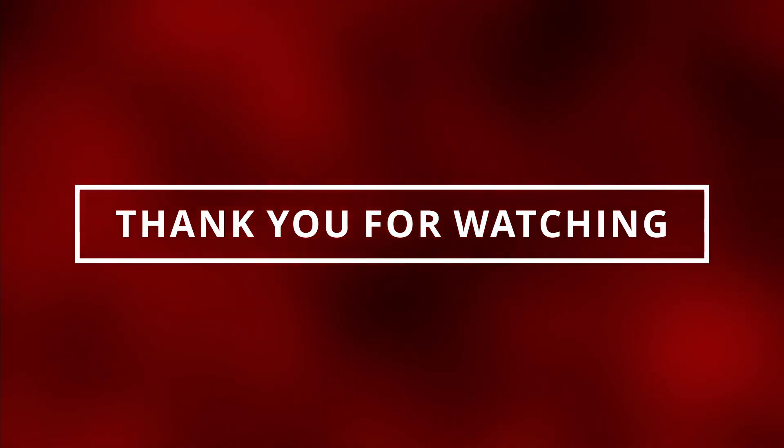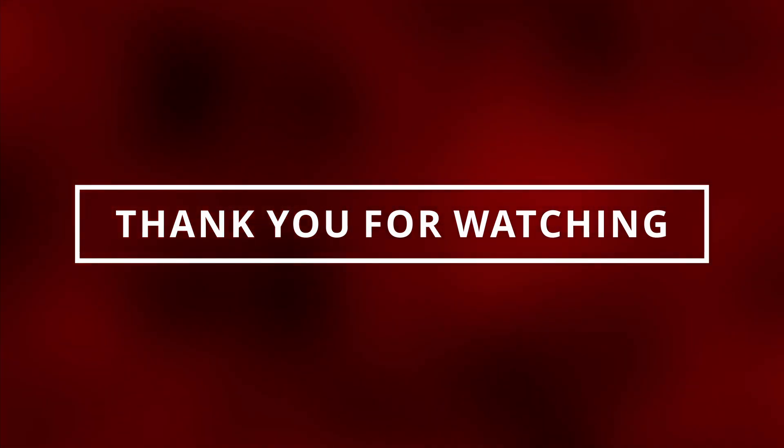We just learned the symptoms of a bad turbo. If you guys want to see more videos like this, make sure to like and subscribe — I'll see you in the next video.